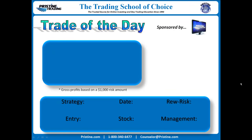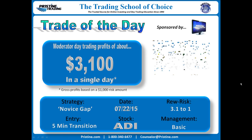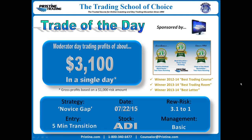Hi everyone, and welcome to this edition of the Trade of the Day, sponsored by Pristine Trading. Today's trade was ADI — a $3,100 profit based on a $1,000 risk amount, a 3.1-to-1 reward-to-risk. This was a strategy based off of a novice gap.